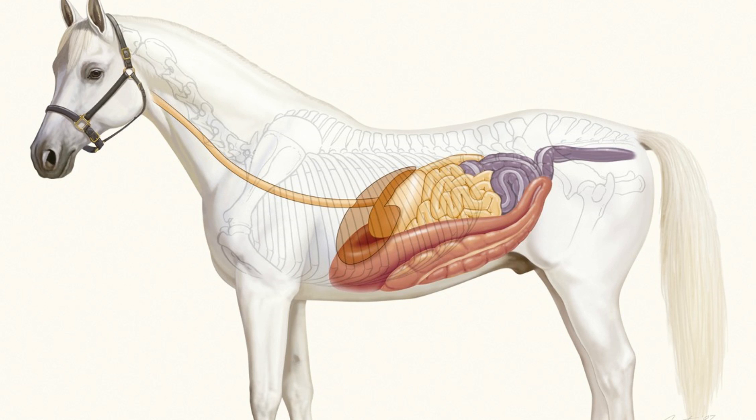On the screen now we've got basically a standard diagram of the layout of the horse's digestive system. Starting in the mouth, the horse is mixing forage or feed with saliva, whatever they're consuming, which is then going to pass through the esophagus. Nothing is really happening in the esophagus per se.